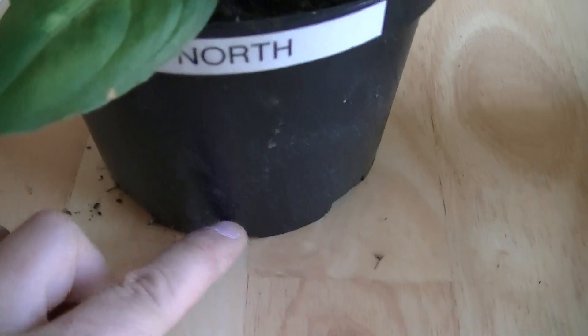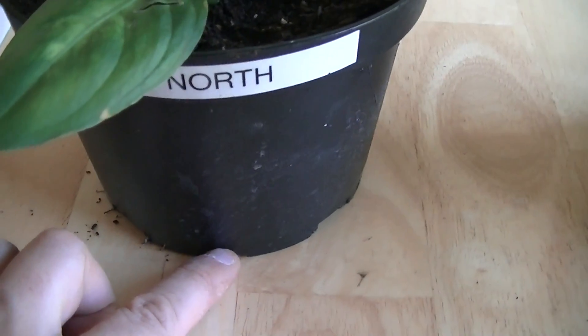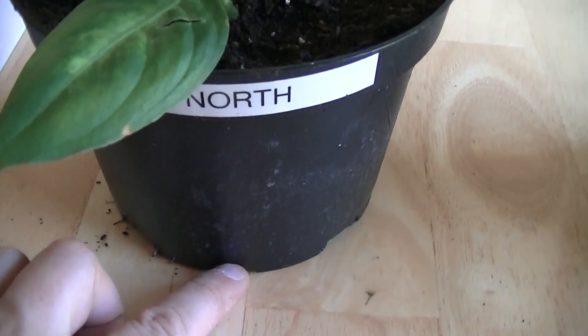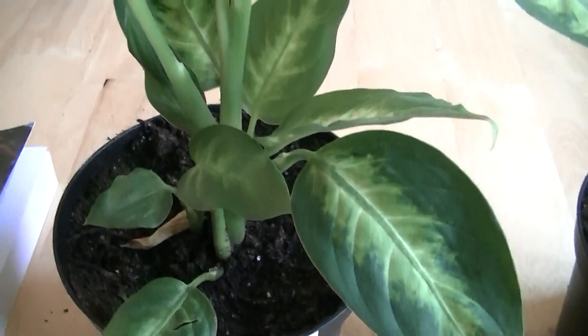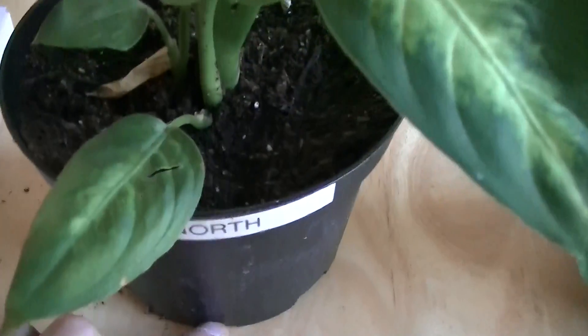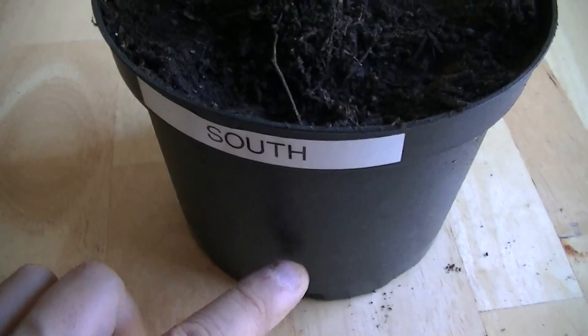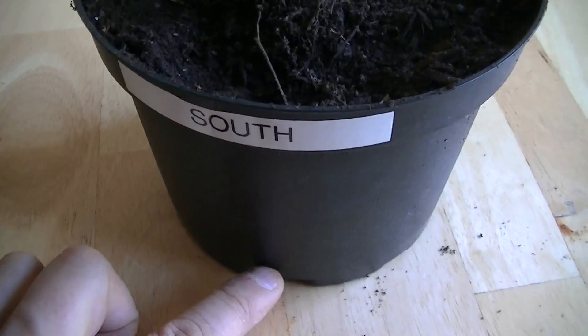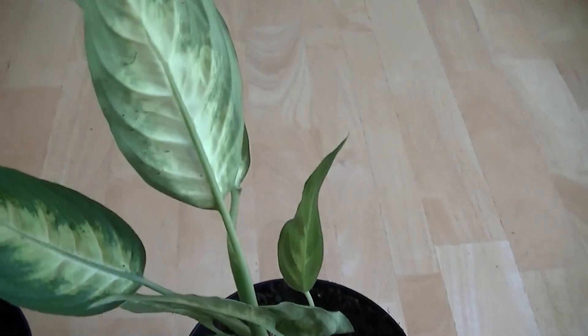In this plant, in its base, we have a rare earth magnet. It's very powerful, and its north pole is facing upwards, so the whole root system and the plant is in a north magnetic field. We have the opposite going on over here — in this plant pot, we have the south pole facing up, and the whole plant is in the south field.